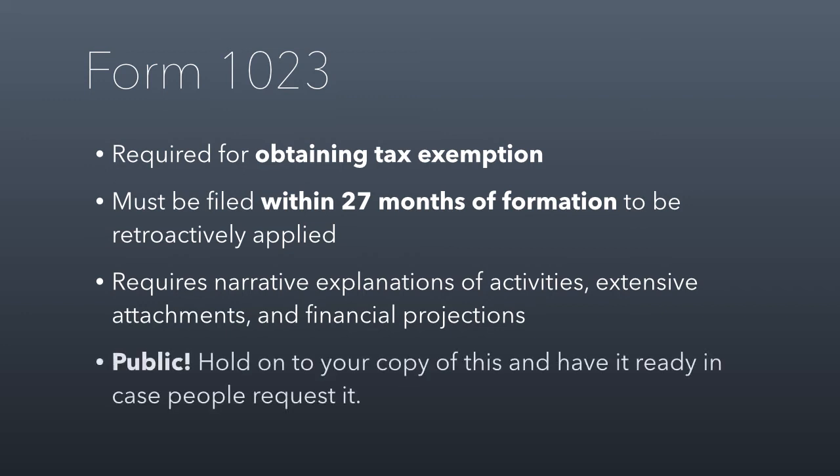One more thing to know about the 1023 is that it's a public document for as long as you are exempt. You need to hold on to your copy and have it ready in case people request it, because the law requires you to provide it upon request. A lot of organizations don't hold on to this — the biggest mistake is sending off their only copy without making a photocopy first. The IRS is not going to send it back, so keep a copy so you can provide it if someone requests it later. We're going to look at a 1023 in class together and I'll point out interesting things related to the organizational and operational tests.